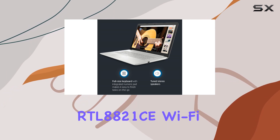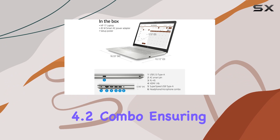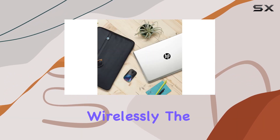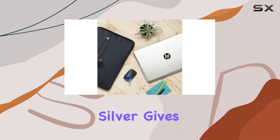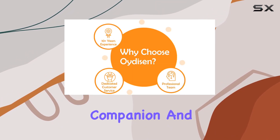Connectivity is handled by the Realtek RTL 8821CE Wi-Fi and Bluetooth 4.2 combo, ensuring you stay connected wirelessly. The design in natural silver gives it a sleek and sophisticated look, making it not just a powerhouse but also a stylish companion.